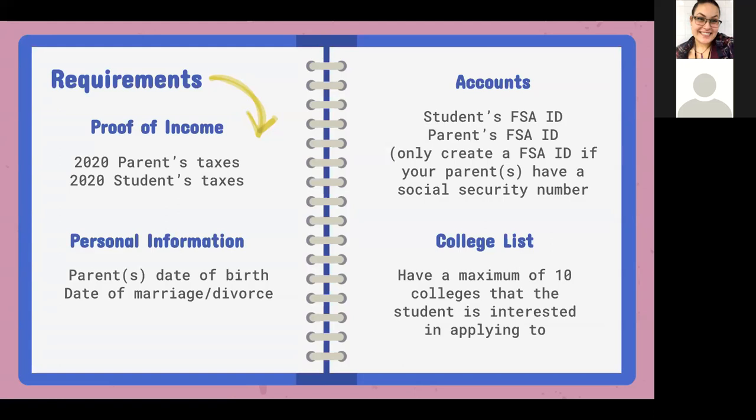For the FAFSA, students will need to create a FSA ID — I have an example we'll go through. The parents' FSA ID is also needed if they have a social security number. If the parent does not have a social security number, that is not an issue and will not stop them from completing this application. Students will also need to have a college list with a maximum of 10 colleges they are interested in applying to.